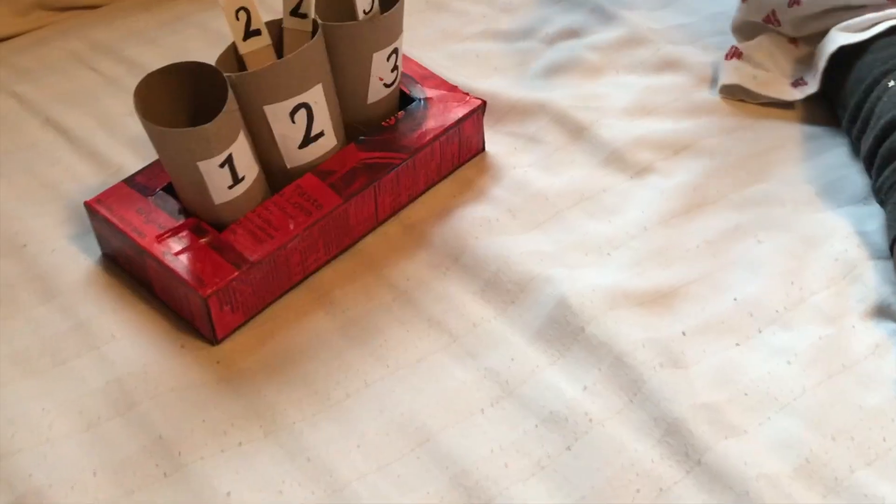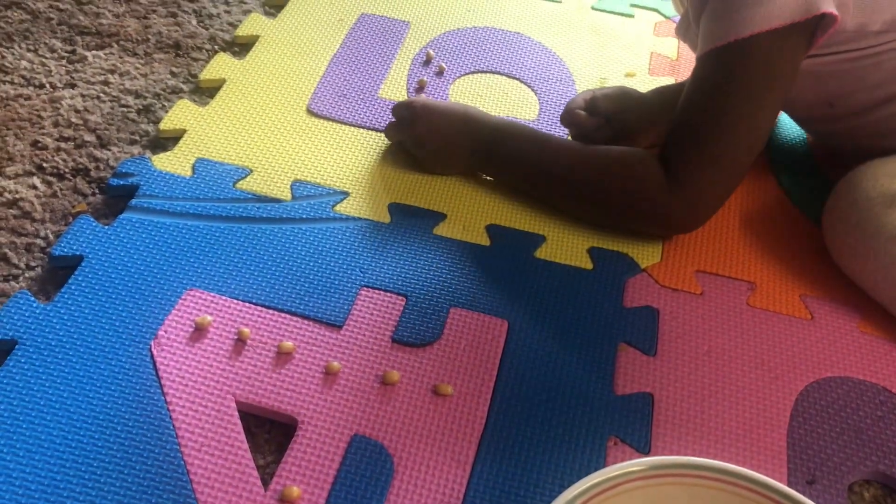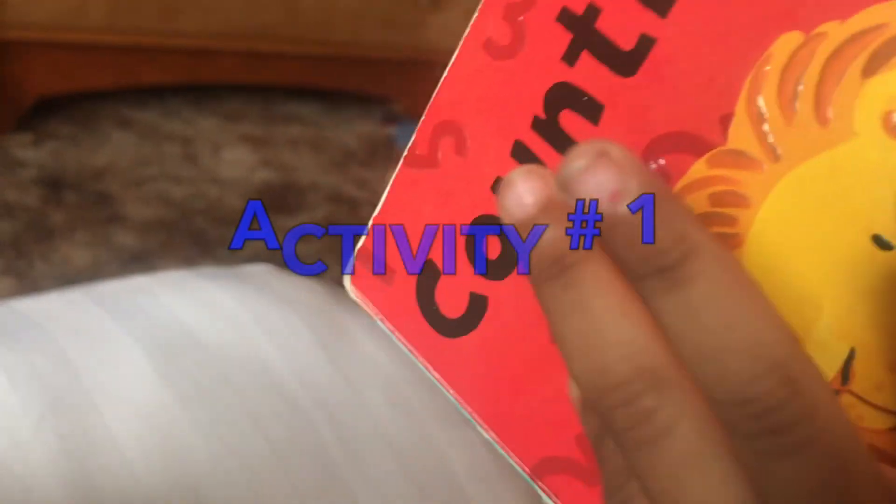If you haven't watched my previous video, please watch that video where I shared easy activities using a paper towel roll for teaching numbers 1 to 3. In this video, I am going to share some new activities that I did with my toddler girl to teach number 4 and 5. Let's get started.